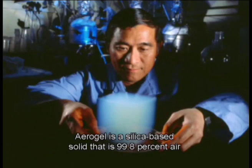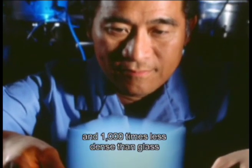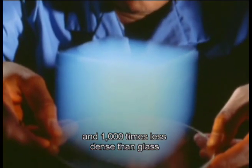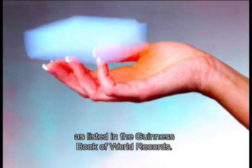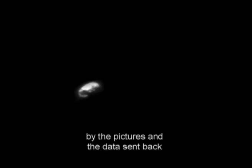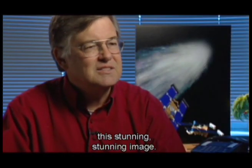Aerogel is a silica-based solid that is 99.8% air and 1,000 times less dense than glass — the lightest known solid, as listed in the Guinness Book of World Records. After the comet flyby, scientists were stunned by the pictures and the data sent back from the instruments on board. The first picture we got down was just a stunning, stunning image.